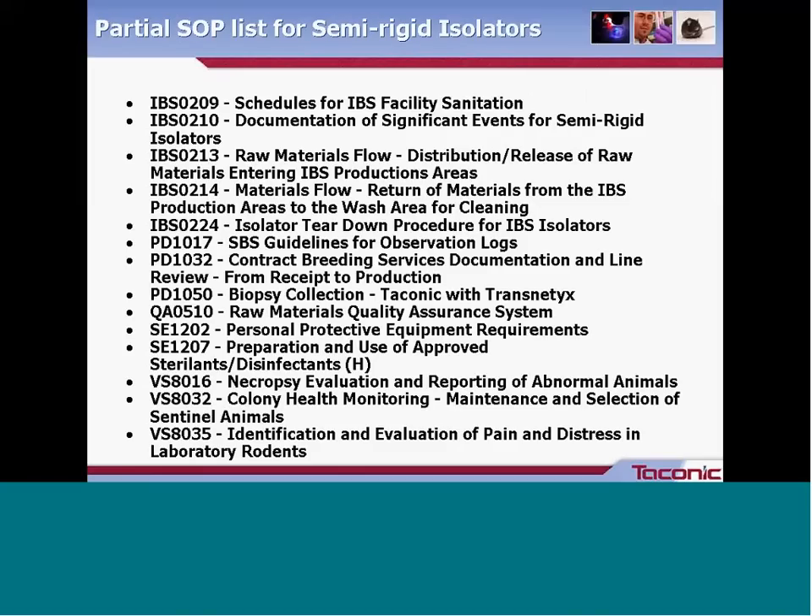This next list is a partial list of SOPs used in the semi-rigid isolator area, with a three-letter department code 'IBS' followed by a numbering system. These cover SOPs for everything from when to sanitize the facility, the flow of materials, how to collect biopsy samples, quality assurance documents, safety documents, and veterinary service documents. The last document listed — 'identification and evaluation of pain and distress in laboratory rodents' — is a good example of consolidated SOPs; previously there were separate documents for mice and rats, which were combined into one with separate sections for each.